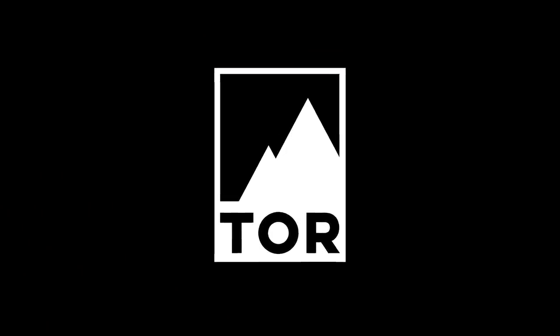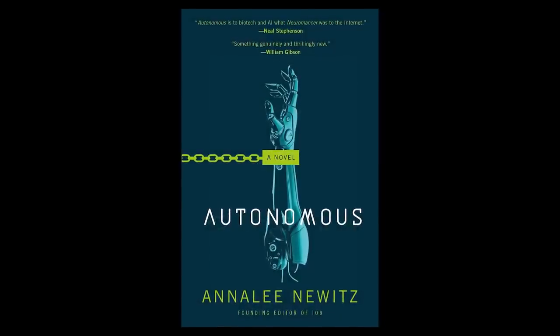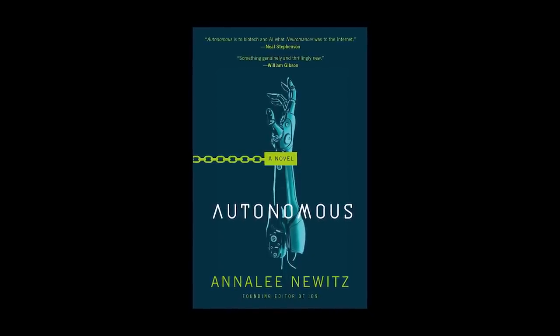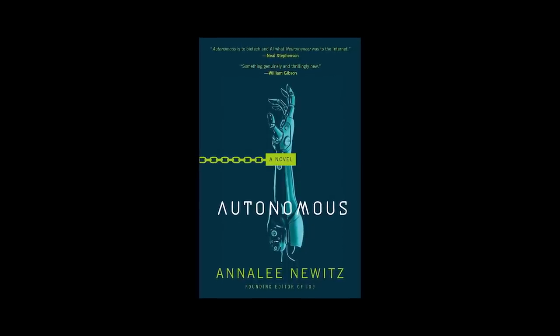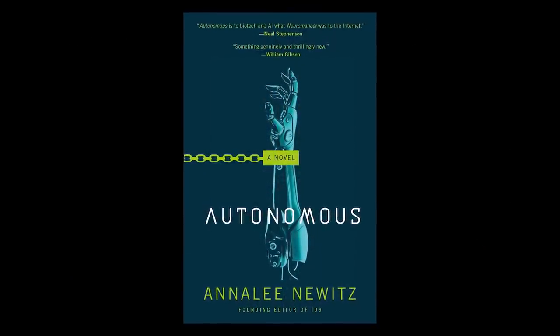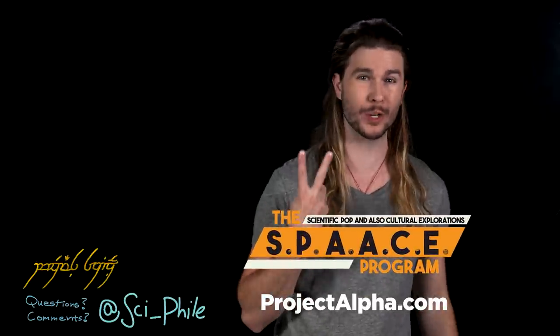This episode is brought to you by Tor Books, the proud publisher of Autonomous by Annalee Newitz. Described by Neal Stephenson as being to biotech and AI what Neuromancer was to the internet, and praised by William Gibson as genuinely thrilling and new, Autonomous explores a fundamental question: is freedom possible in a culture where everything can be owned? Don't miss Autonomous, the highly anticipated science fiction debut from Annalee Newitz, founder of io9.com, former editor-in-chief of Gizmodo, and current tech culture editor of Ars Technica. Autonomous is available now wherever books are sold. If you want even more science, subscribe to Alpha at ProjectAlpha.com, where you can watch The Space Program and get this show two days early.